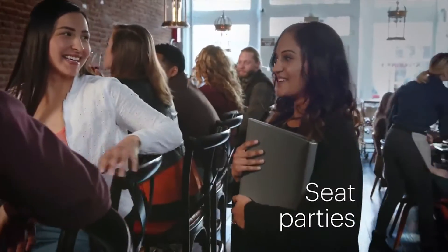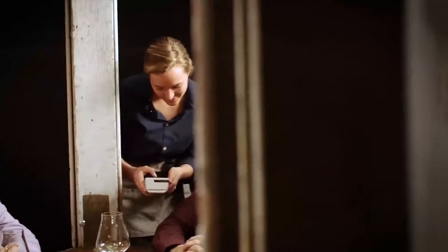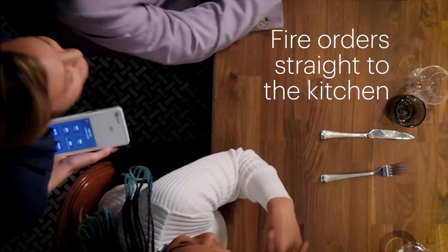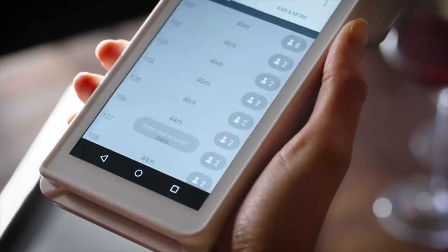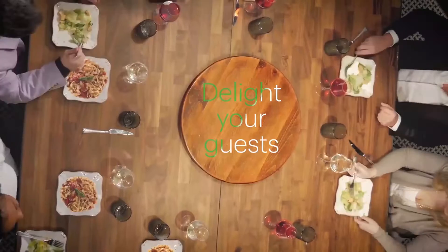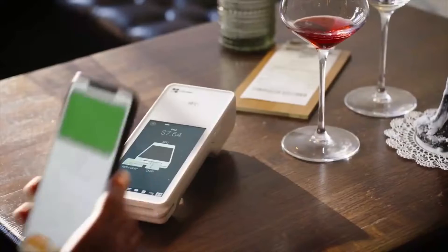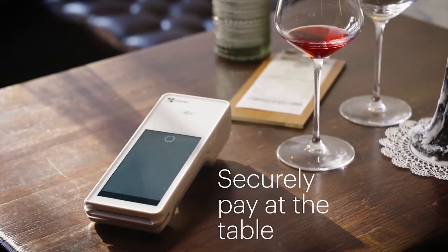This POS system comes fully equipped with everything you need to accept payments, including an 11.6-inch touchscreen tablet, a cash drawer, and receipt printer. It's compatible with other Clover POS devices like the Clover Mini Wi-Fi and 3G, Clover Go, and Clover Flex, making it versatile for different sizes of businesses.